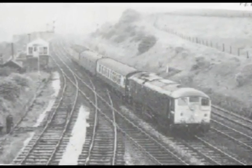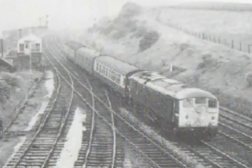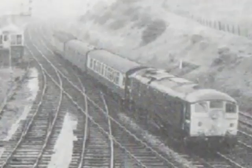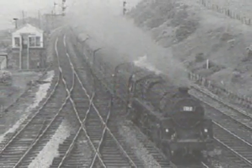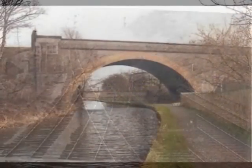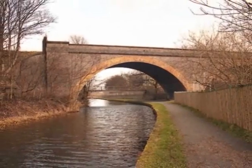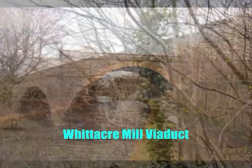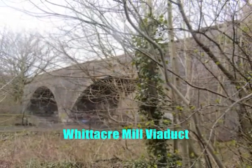The first sod of the Kirkburton branch was cut at Deighton, near to the junction with the main line, on the 10th of March 1865. Construction was to last for two years and seven months. The work included two viaducts and twenty-one bridges.